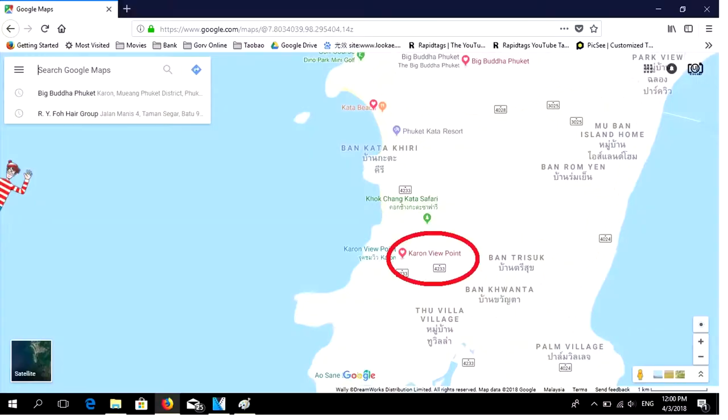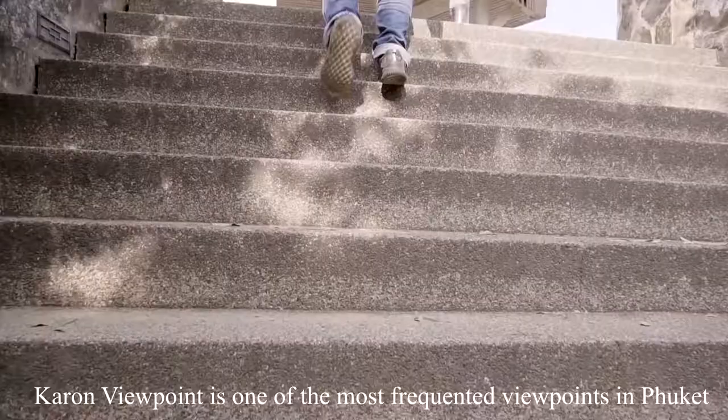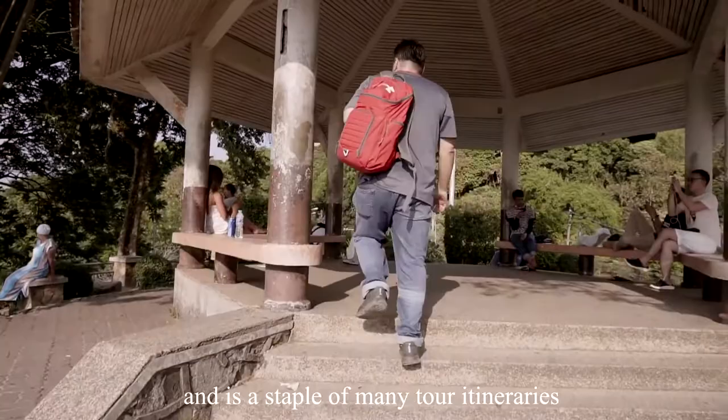Karon Viewpoint is one of the most frequented viewpoints in Phuket. The viewpoint is busy most days of the year and is a staple of many tour itineraries.